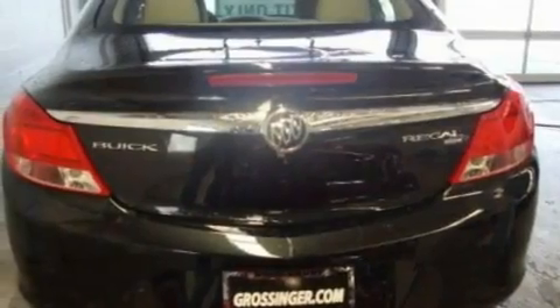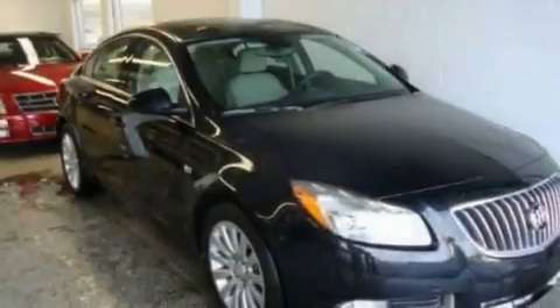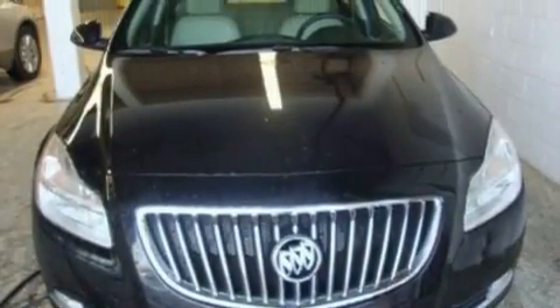Its top features include a sunroof with a sunshield, heated seats, cruise control, a CD player, leather seats, performance tires, aluminum wheels, a low tire pressure indicator, and air conditioning with automatic climate control.